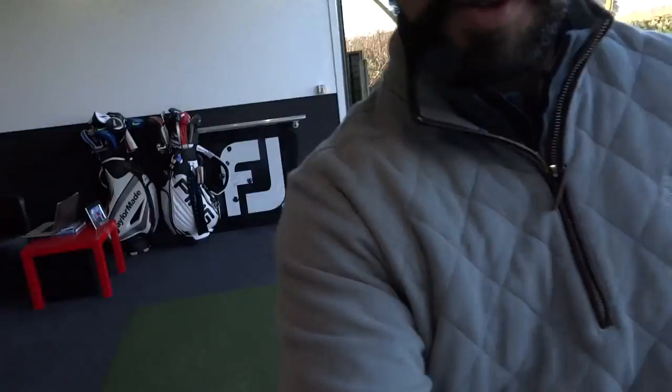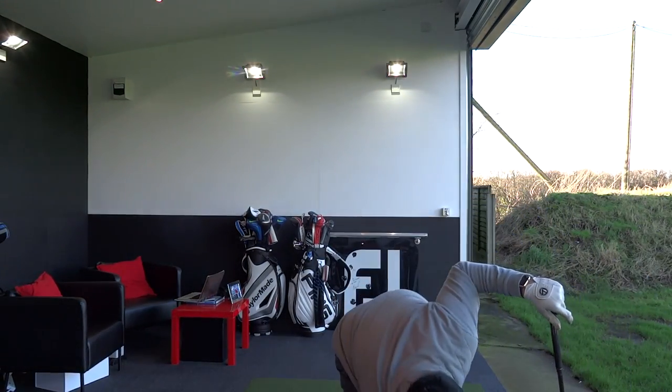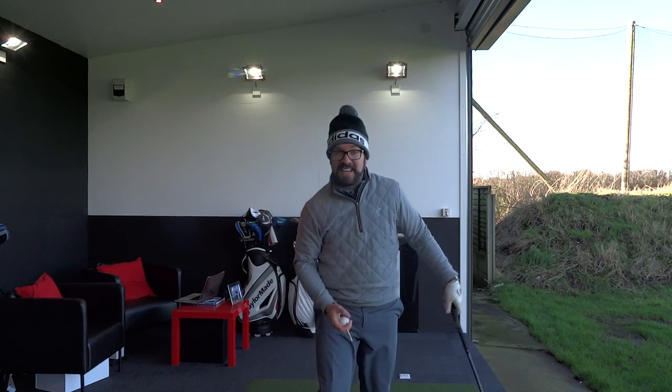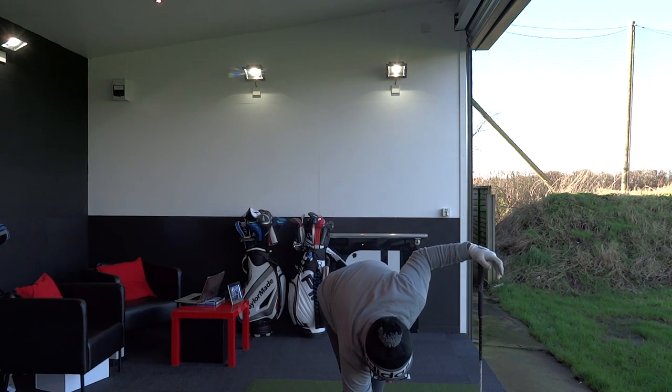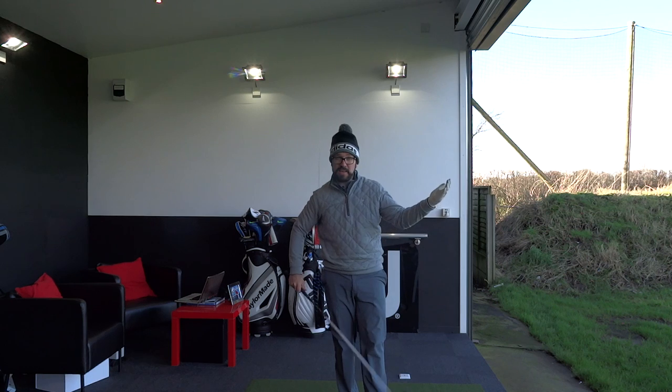Just doing some initial testing here with the G range — not the G30, the G30 has been and gone, it is now the G range. Exciting times ahead — I think I might have something here to rival the M1, which is exciting. I'll try and get a good one away and then get a reading on the GC2 here. Tilted away, new backswing, squatting down, I'm trying to launch it if I can.